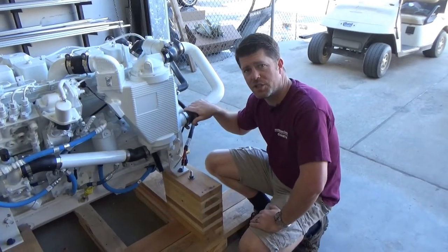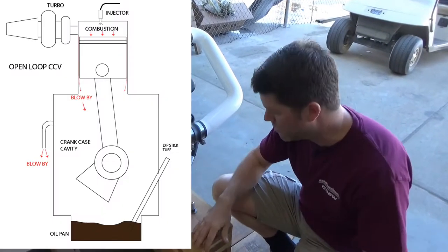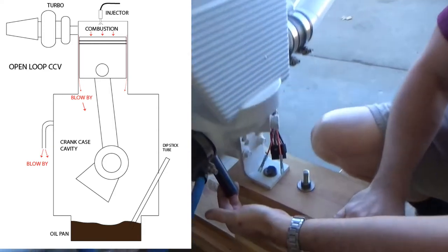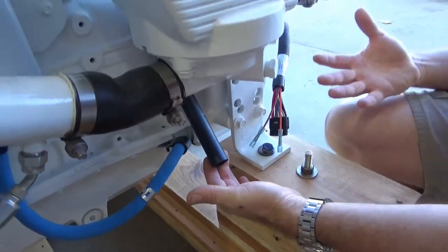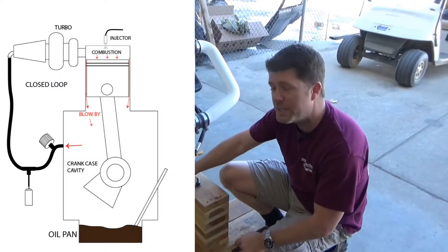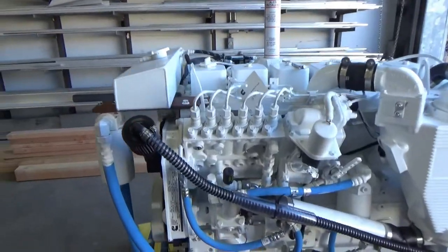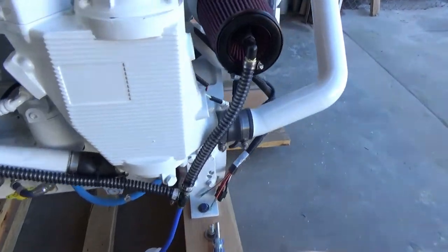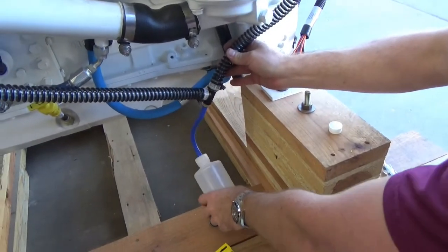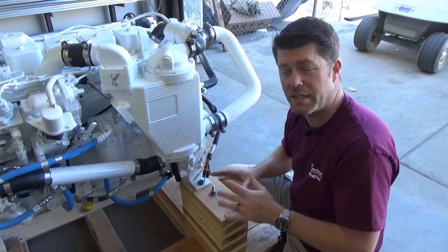The two major types of crankcase ventilation systems are the open type and the closed type. This particular engine comes from the factory with an open type configuration — the vent is venting direct to atmosphere and any byproduct from the combustion gases comes through the tube and ends up in your engine room. The closed type takes gases from the engine, brings them out, and recirculates them through the air filter and into the turbo back into the engine. The closed loop system collects byproducts into a bottle, removing gross acids and other unwanted byproducts that we don't want drained back into the engine oil pan.